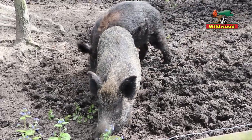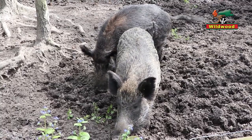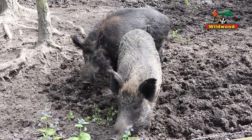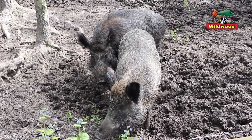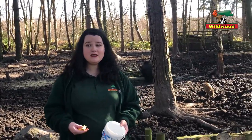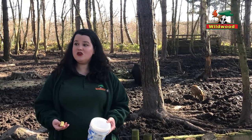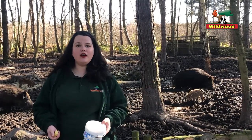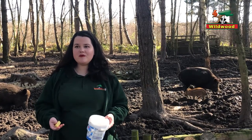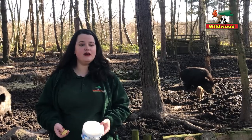Their snout is quite long, but also their ears are quite large, which gives you the clue that they have a really good sense of hearing. When they're awake at night time they're not relying so much on their eyesight as on their sense of smell and hearing to tell if a predator is coming. Although they're quite large and tough looking, in the wild they would be watching out for potential danger such as wolves or lynx, and they'd especially be protecting their young.